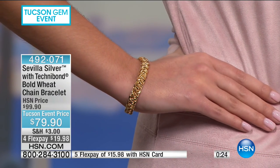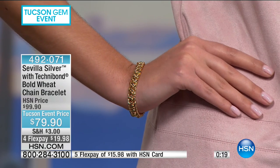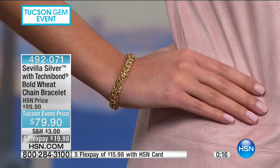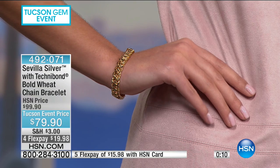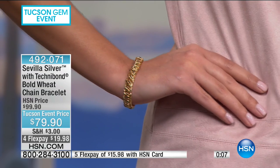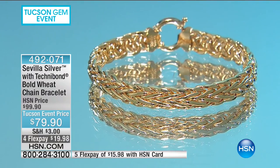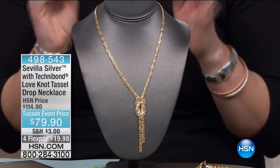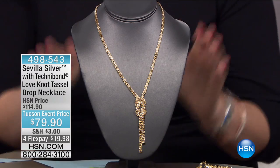We can have our cake and eat it too — this really does look like solid 18-karat gold. Our proprietary Technobond along with Sevilla Silver is the perfect combination made in heaven. Starting with Sevilla Silver, it is pure genius because now your dollar goes further — you get those big bold fancy links as you see with that wheat style link.